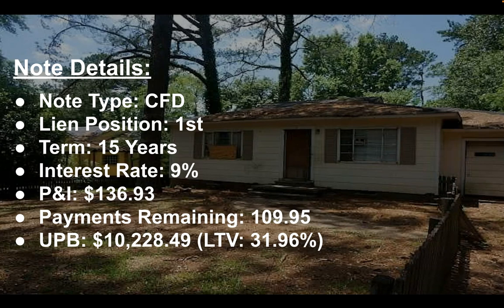It has an unpaid principal balance of $10,228.49, which gives you a loan-to-value of 31.96% — roughly 32%. The loan-to-value is the unpaid principal balance divided by the $32,000, and that gives you the 31.96%.